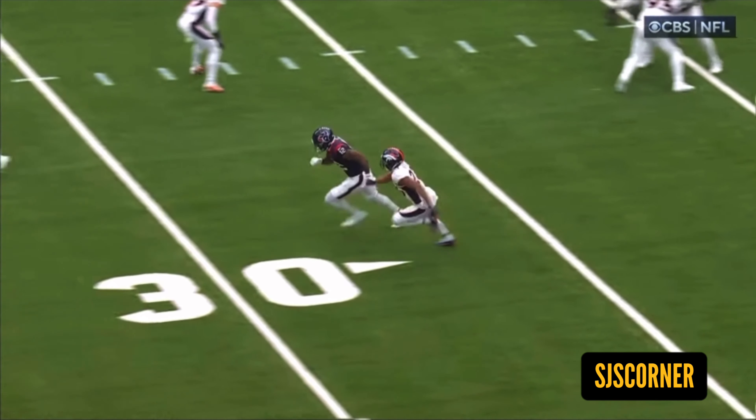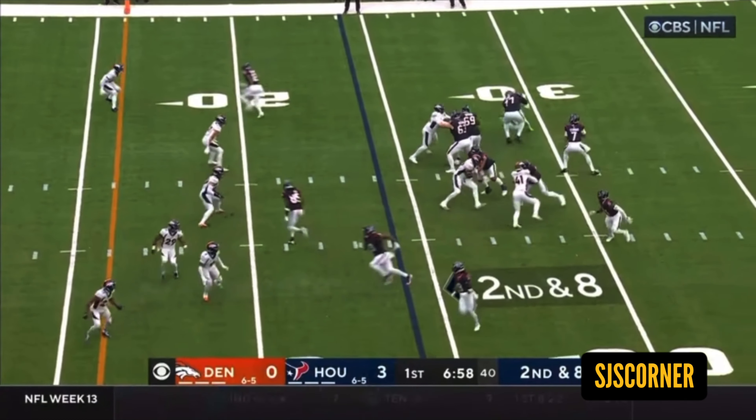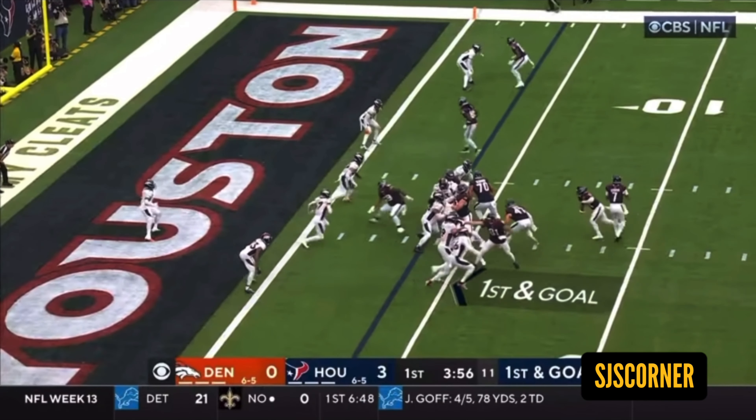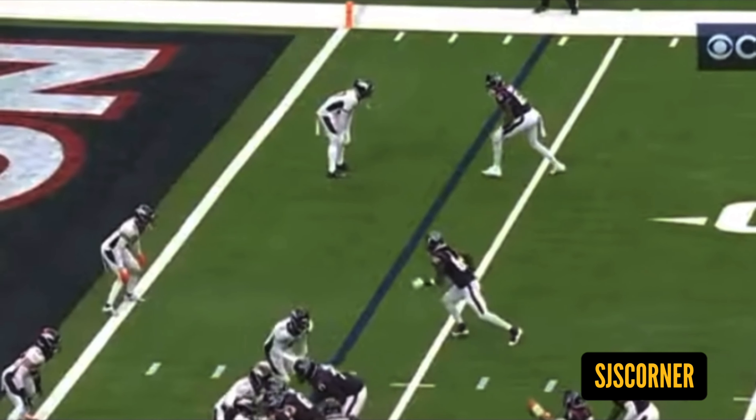Welcome back to the channel. Today I'm going to be discussing Nico Collins' performance against the Denver Broncos last week. He went up for nine catches, 191 yards, and a touchdown. Watching the film again, they left some yards and touchdowns out there.